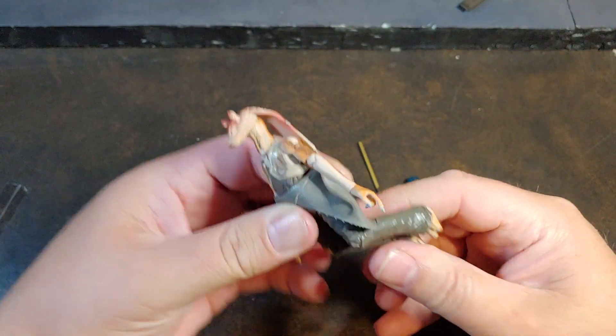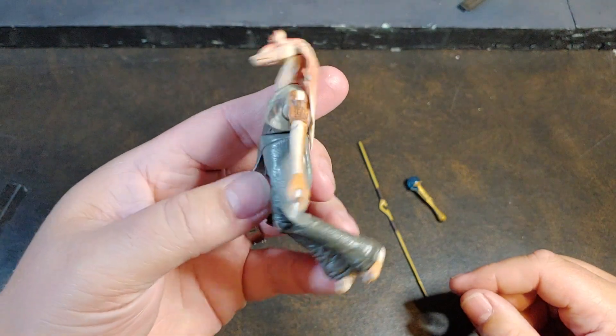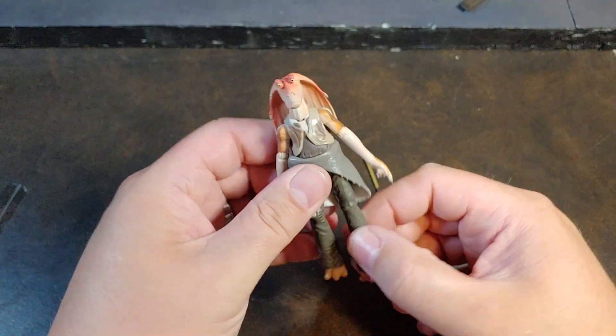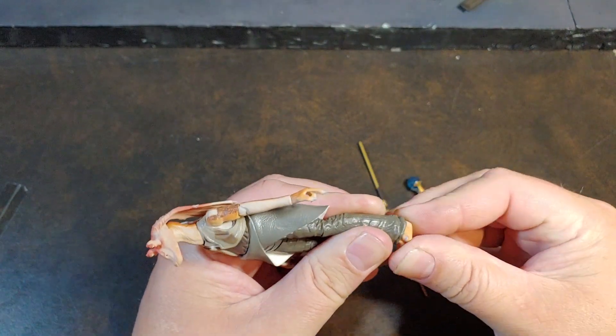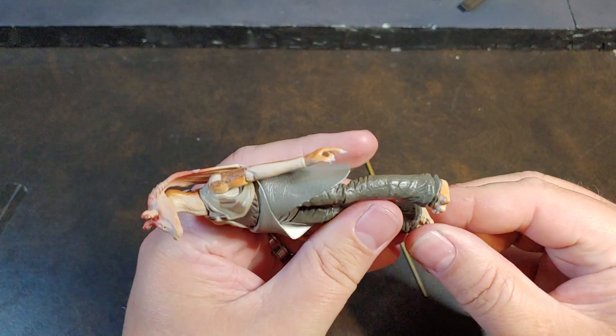Knee articulation is a little lacking, especially for how flexible he showed himself to be in the movies and the cartoons. He does have jointed ankles — not rockers, but just jointed ankles.